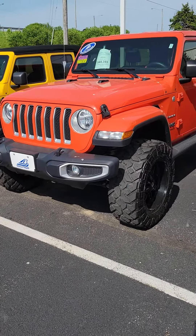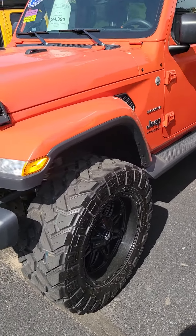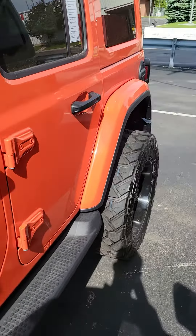Here it is. Beautiful truck. It's got your aggressive tires, blacked out, black and orange. Assist steps.